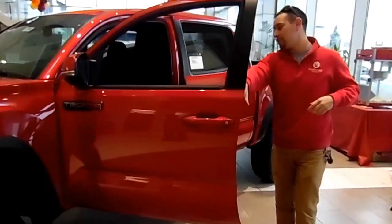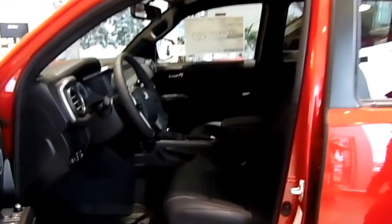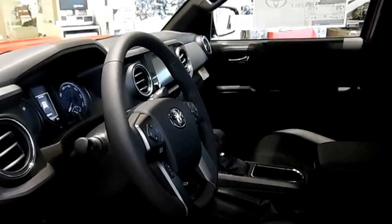Lover interior, back up camera. Power back window. Hands free audio system. Park assist. It's got everything folks.